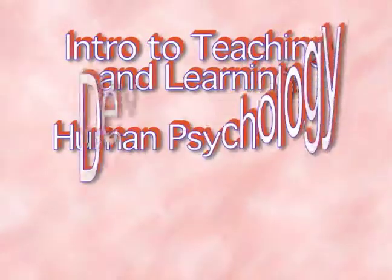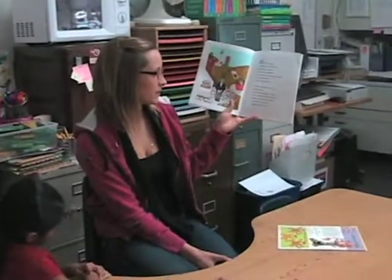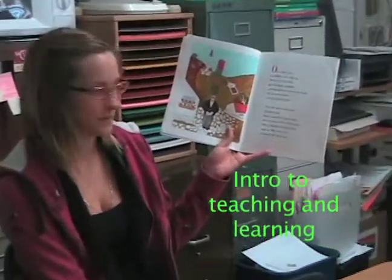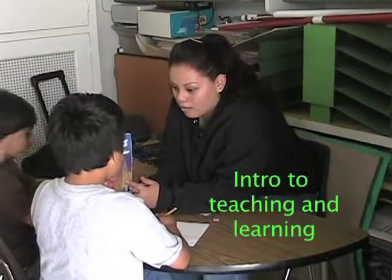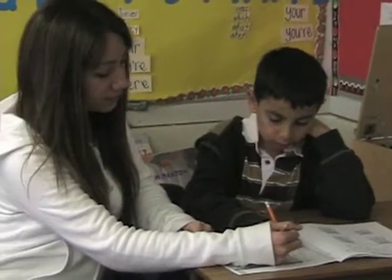The courses they provide are Intro to Teaching and Learning, Human Psychology, and Developmental Psychology. Students are given the principles of developmental psychology and child development, and then they get into a work experience situation where they're working directly with children and with professionals in the field, getting exposed to different work techniques.